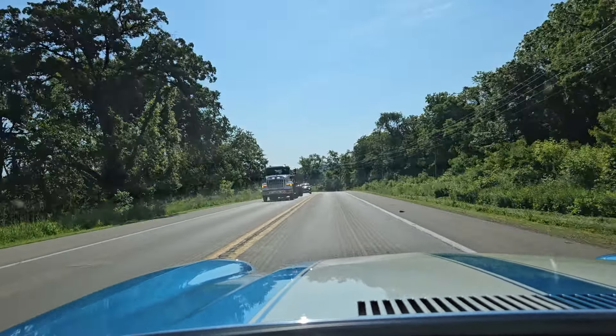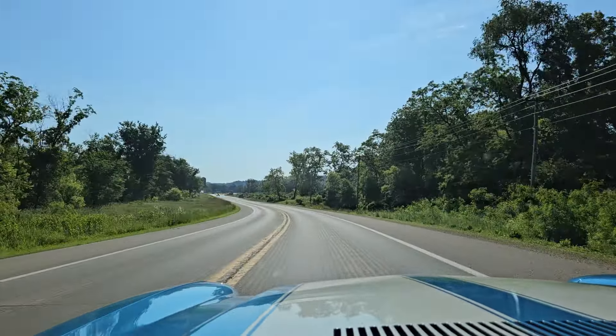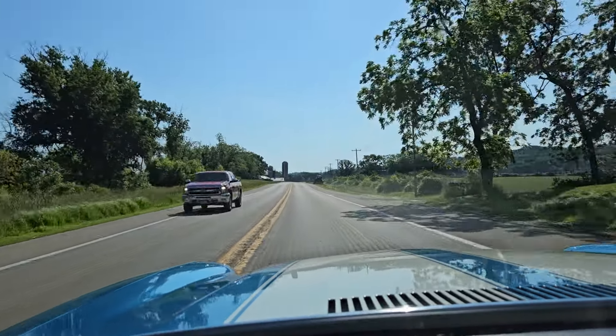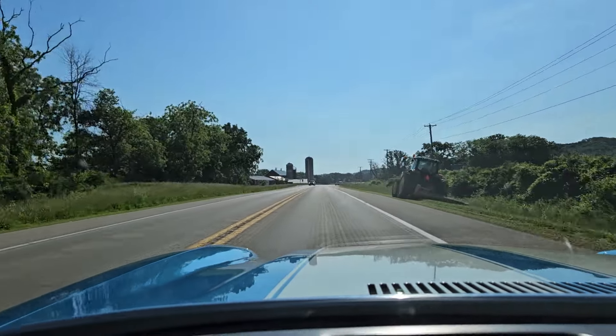This car outperforms any first and second generation Camaro that I've ever driven. I've had other LT1 cars and things like that, and this one just pulls really, really hard.